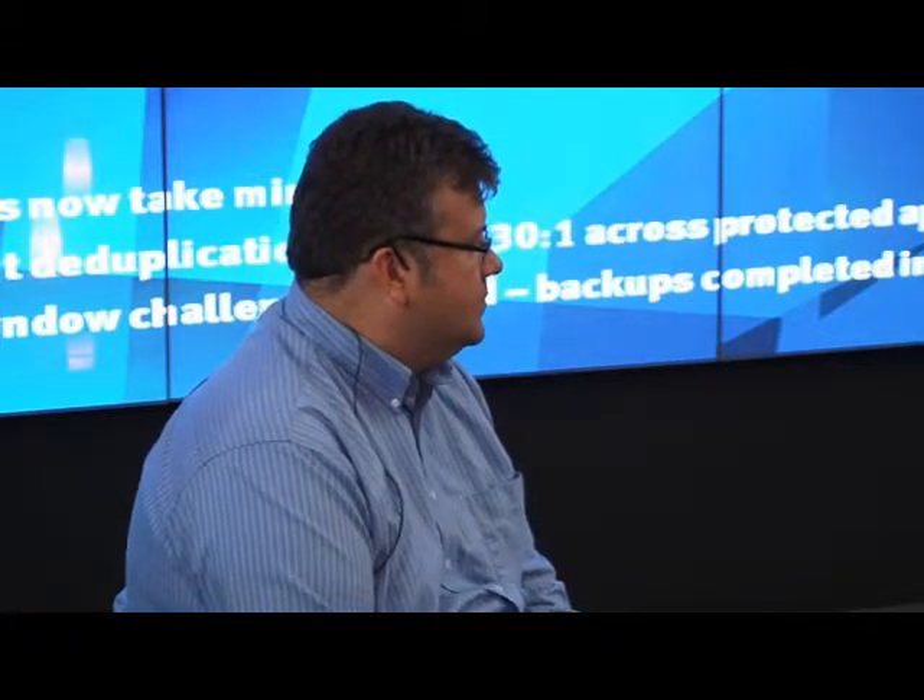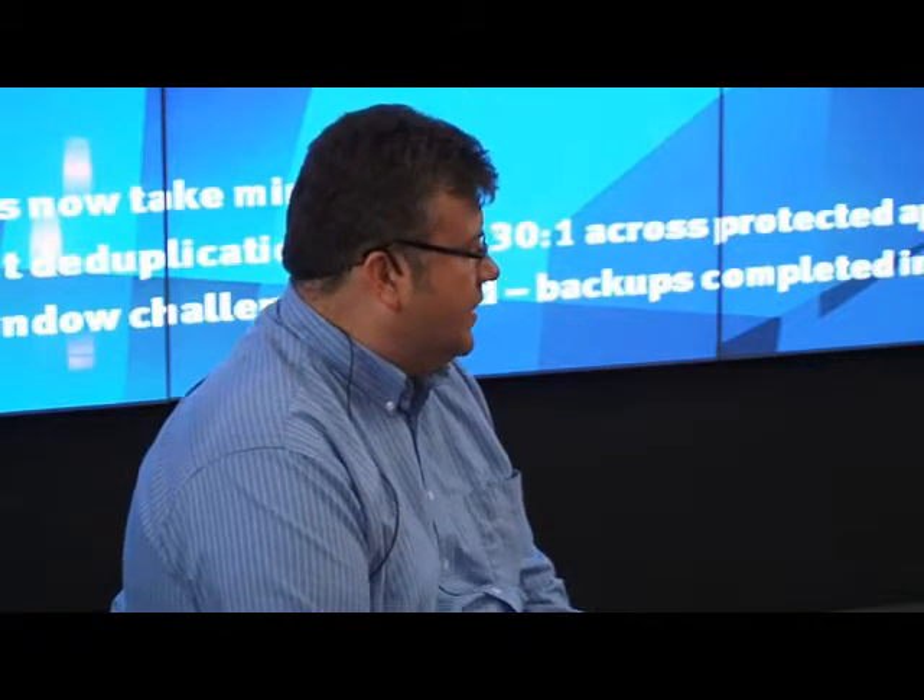So you're actually keeping more data online than your SLAs dictate because you can, right? Yeah, absolutely.